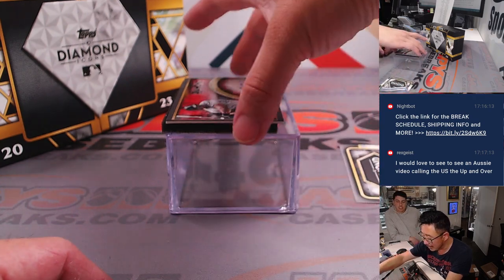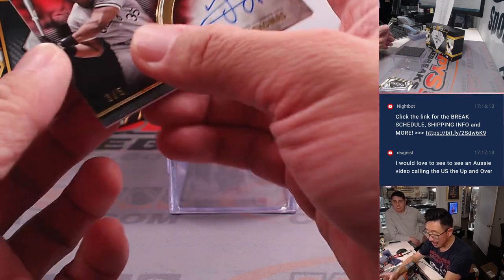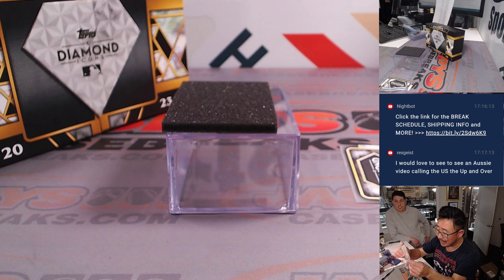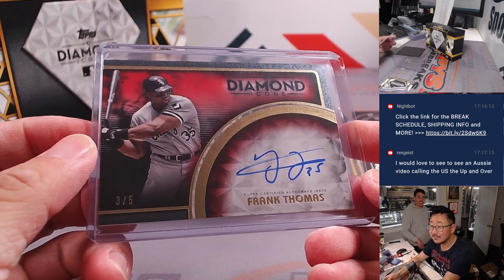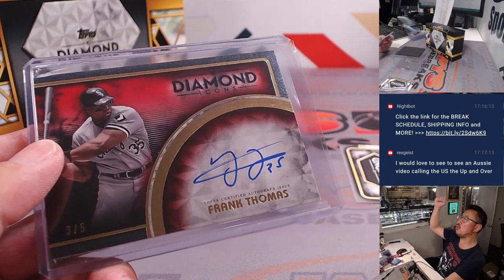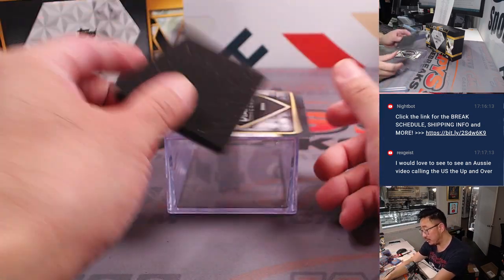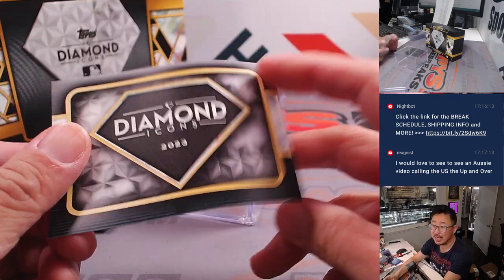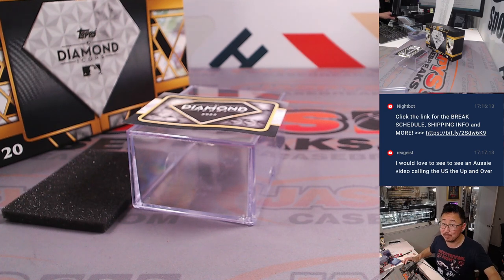The last one is another train whistle — three out of five, Frank Thomas Diamond Icons auto. That's going to go to Matthew and the White Sox — the Big Hurt. And that's that, ladies and gentlemen. Second box, pick your team two is in the store right now. Check it out at JaspiesCaseBreaks.com — grab your teams before it ends up as a filler. I'm Joe, I'll see you next time.